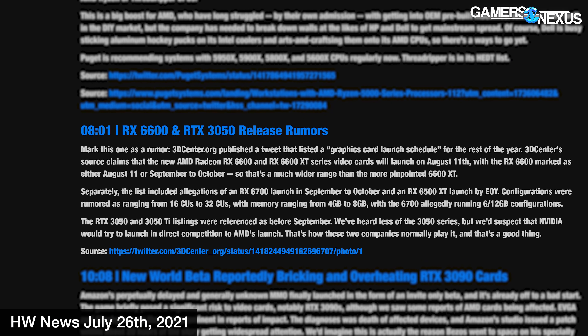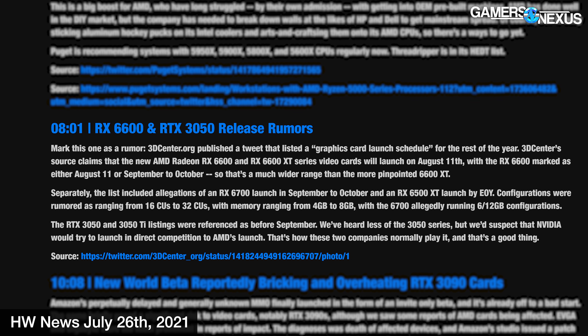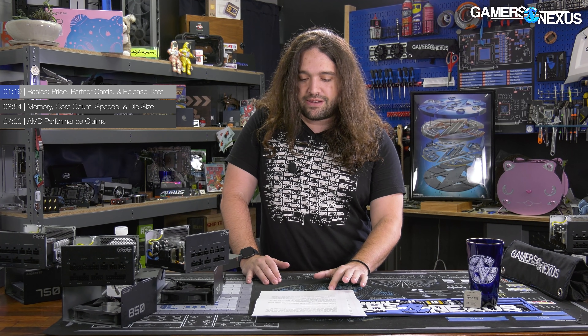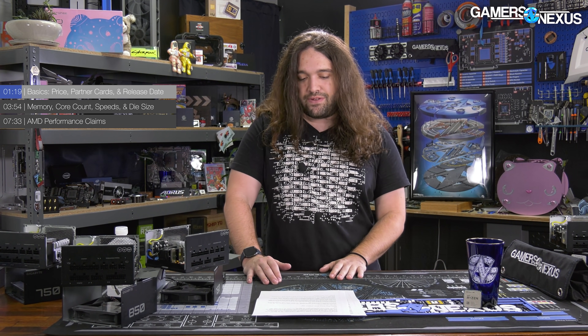The AMD RX 6600 XT is the only one announced right now. There's been a rumor of a 6600 and a 6500 series card, but neither has been officially discussed at this point. The 6600 XT MSRP is $380 — partners can go up from that price — and the release date is August 11th.